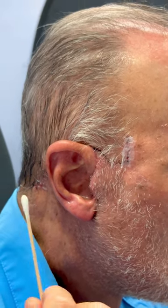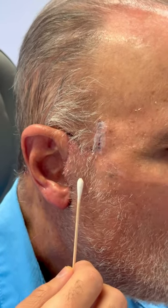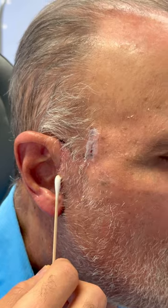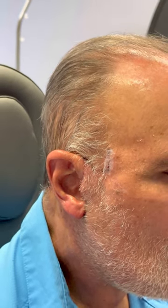Now the downside of this incision is that it shifts the hair-bearing portion of skin onto the tragus itself. So we've got to pick between two evils in male incision facelift design.